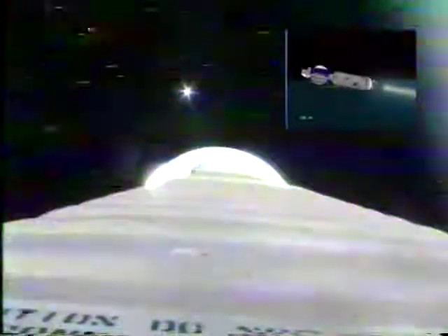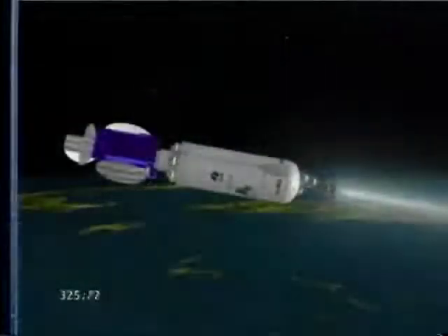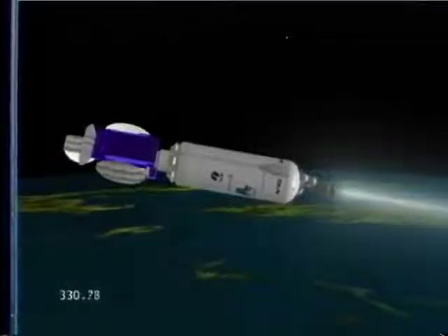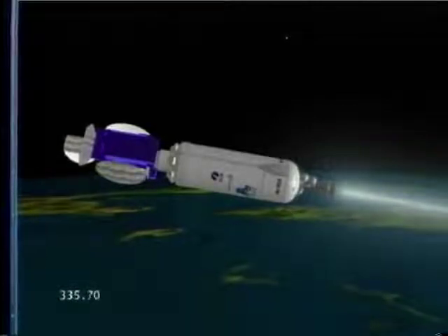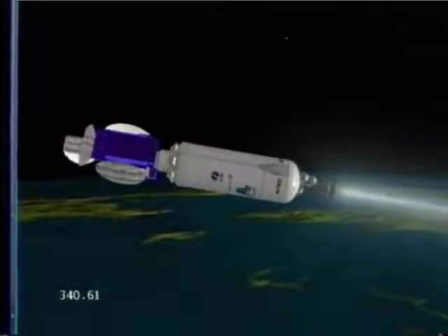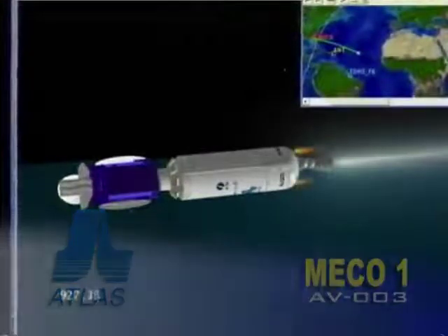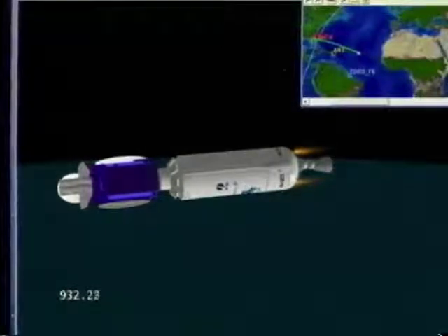Everything is looking good thus far. We have Centaur PU to fixed angles right on time. Engine operating parameters are up and running normally; signature and levels look good. We are now in the early portions of a nearly 11-minute first burn of Centaur. All indications show perfectly normal thus far. Vehicle continues right down the center of the range track. This is Atlas Mission Control at L plus 16 minutes, 14 seconds. Vehicle performance has been excellent.